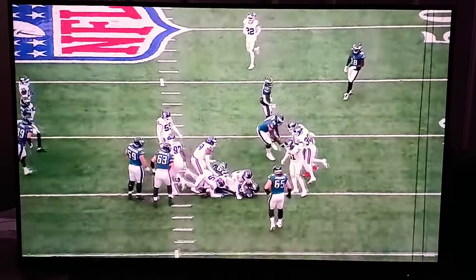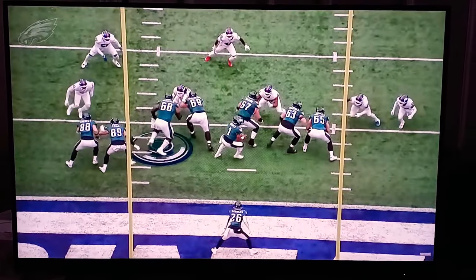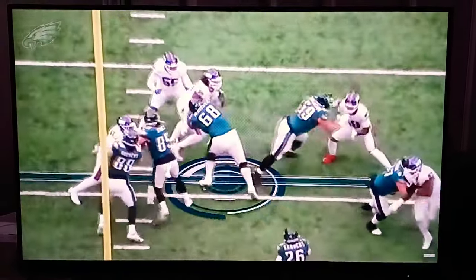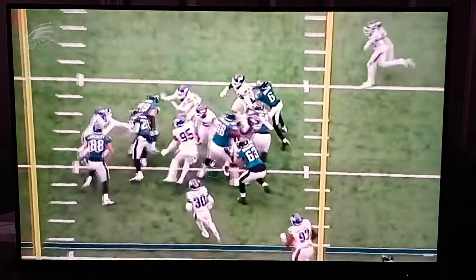Look at him accept the block through there, get the linebacker off the spot. But it wasn't just against smaller defenders — here on the double team, watch Jordan Mailata on the backside of this zone run scheme going up against Pro Bowl defensive lineman Leonard Williams, and he pushes him off the spot. It's an 11-yard run.